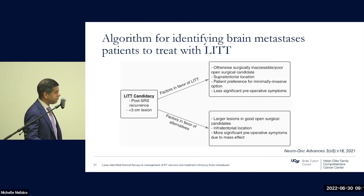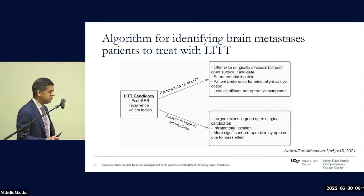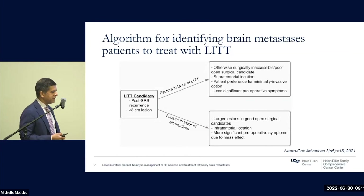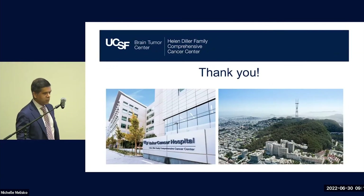Additional factors favoring LITT include patients who are poor candidates for open surgical resection, supratentorial lesions — LITT in the posterior fossa is an area of concern due to potential for edema in a tight space — patient preference for the minimally invasive option compared to open surgery, and less significant symptoms, since LITT is not as effective as open surgery for symptom resolution. In contrast, infratentorial locations, larger surgically accessible lesions, or significant symptomatic mass effect would favor operating with or without brachytherapy.